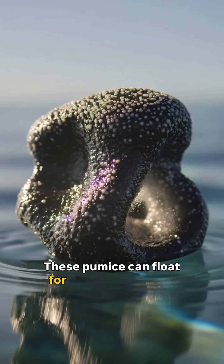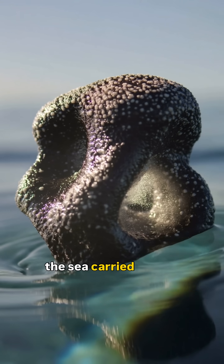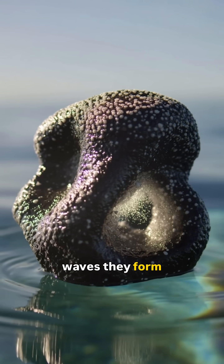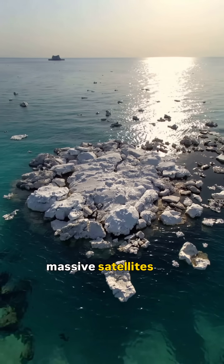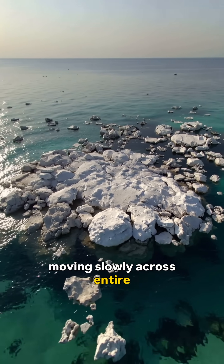These pumice pieces can float for months, traveling hundreds of kilometers across the sea, carried only by the wind and the waves. They form carpets so massive that satellites can see them from space, moving slowly across entire oceans.